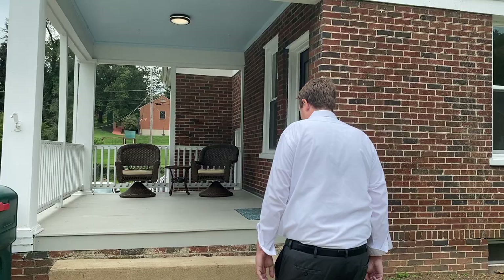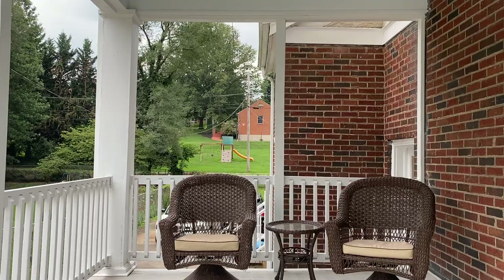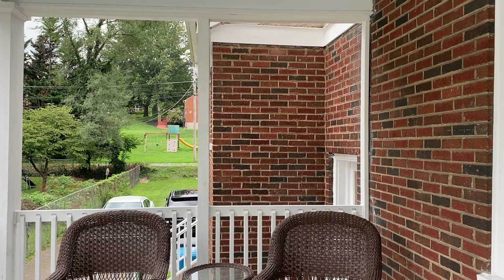Hi, I'm Dave Suterlein with MKB Realtors and welcome to 2322 Brandon Avenue. Let's come outside and take a look. We've got this very nice restored porch, as you can see with the southern blue ceiling.